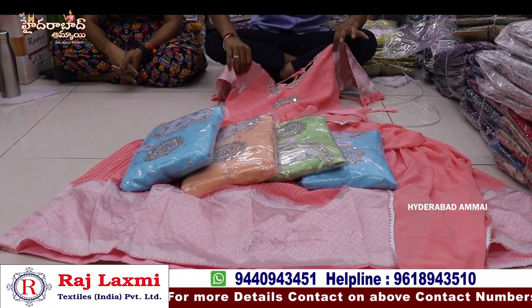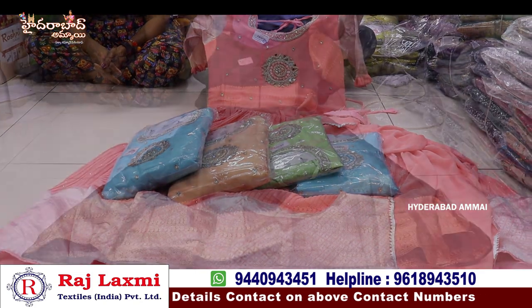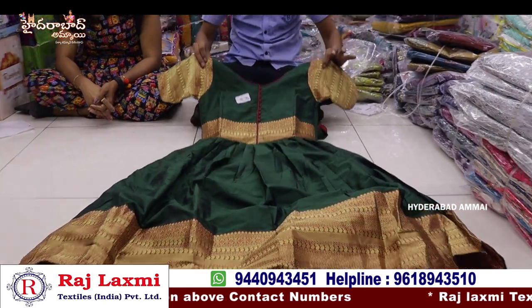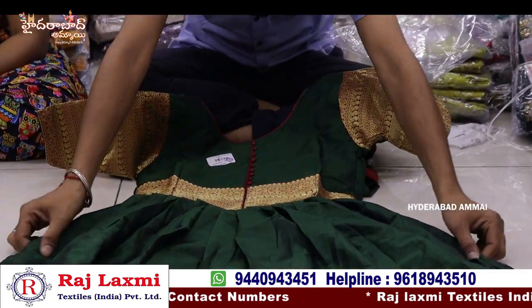710 rupees per piece. 5 different sizes and 5 colors, compulsory 5-piece combo.